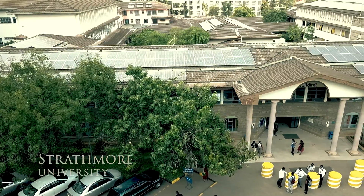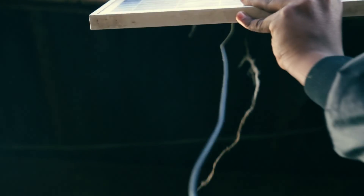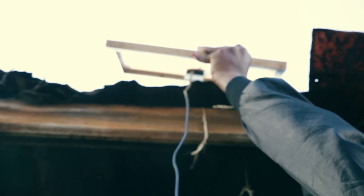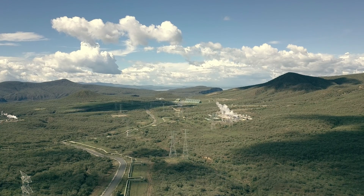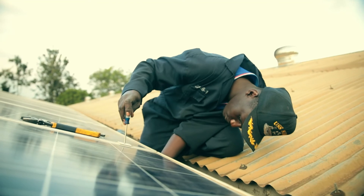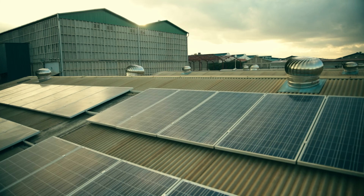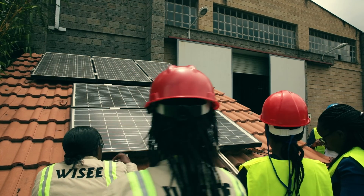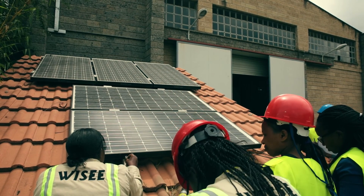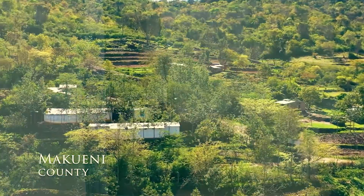The emergence of solar energy as a primary power source is transforming rural communities across Kenya. Unlike traditional power generation projects with their intricate transmission and distribution networks, solar energy is paving the way for decentralized and accessible power infrastructure. Harnessing electric power from the sun is proving to be a lifeline for low-income rural households that have long been in the shadows of energy poverty.